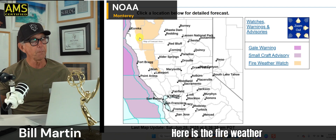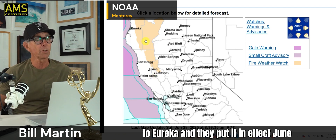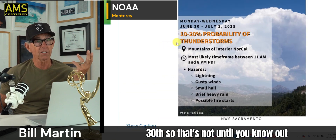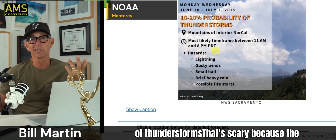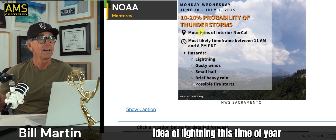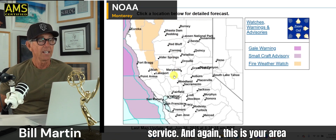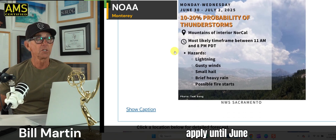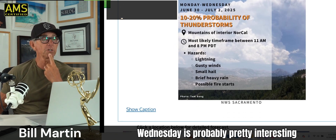Here is the fire weather watch up in this area from Lakeport up to Eureka. They put it in effect June 30th — that's not until Monday and Tuesday — with a chance of thunderstorms. That's scary because the idea of lightning this time of year is serious. This is put out by the Weather Service. This fire weather watch doesn't apply until June 30th, Monday — but Monday, Tuesday, Wednesday is probably pretty interesting around here.